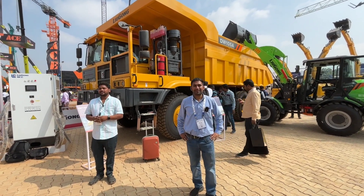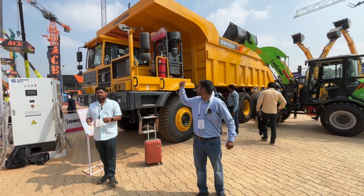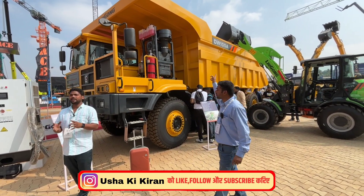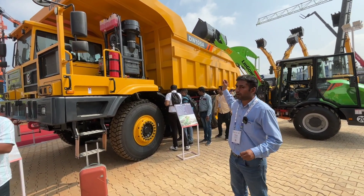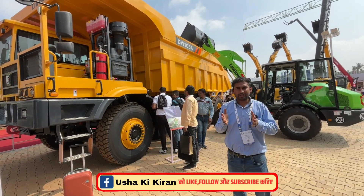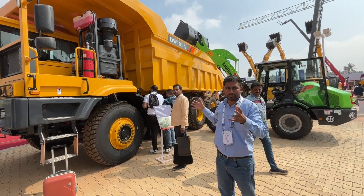Hello, my name is Gaurav Thakur. I am a product manager of Leagueon. Behind me is the DW105A machine. This machine has a gross weight of 150 tons, a payload capacity of 70 tons, and the total machine weight is 35 tons.